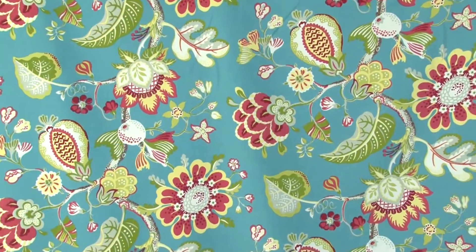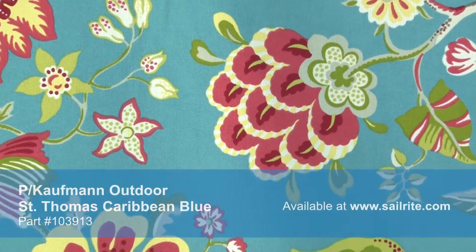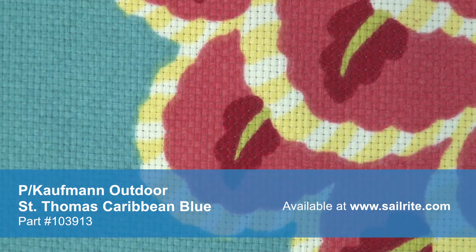This durable outdoor fabric is printed on 100% polyester basket weave. P. Kaufman Outdoor offers vibrant prints and classic coordinates to brighten up and enhance any outdoor space.